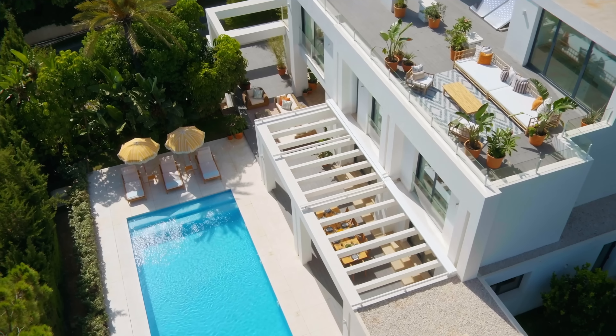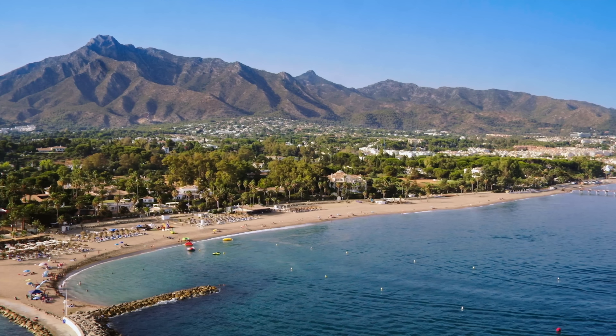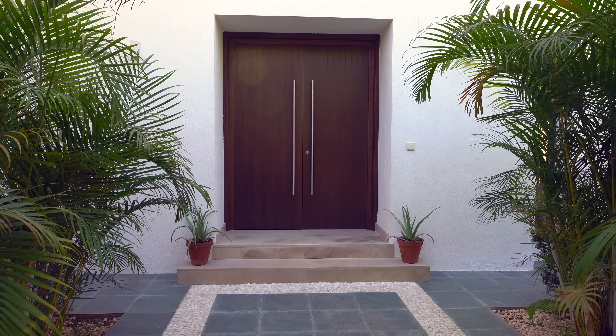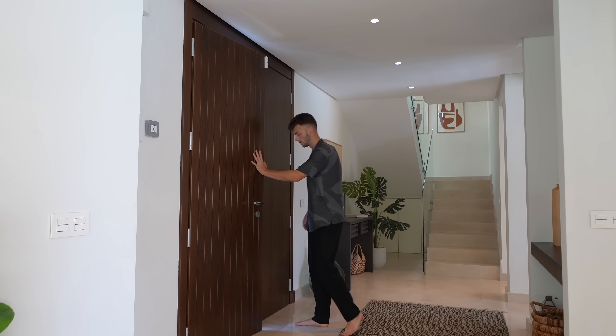Click our link in the description below to enter the draw for your chance to win this incredible luxury villa in one of the most desirable areas of the Spanish coast. The draw closes on the 20th of November at midnight, so make sure you enter before then. Right, shall we head to the front entrance and get it going? So we're inside the villa now.